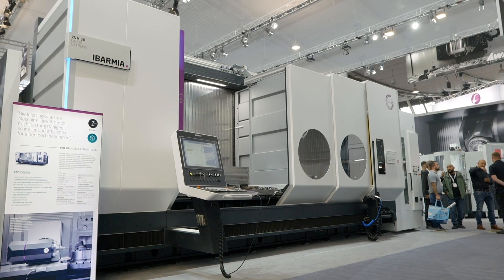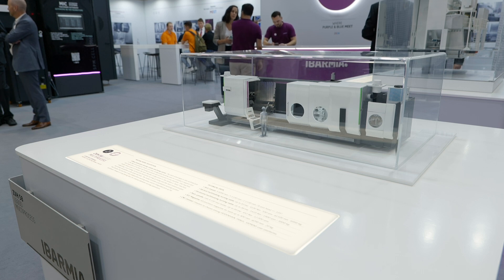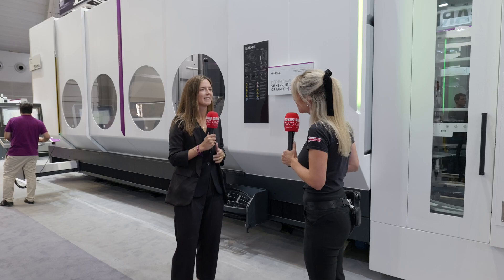We're here at A&B and I'm on the Nagel stand in front of an Abamia machine. Mayelin, this is one of the distributors of your machines in Germany, isn't it? Yeah, that's it — this is our C-series machine.